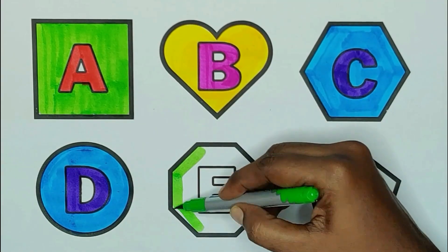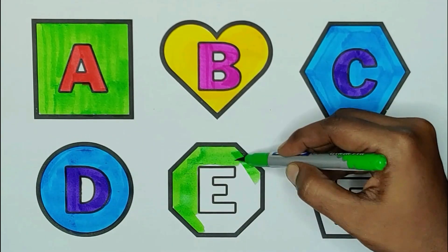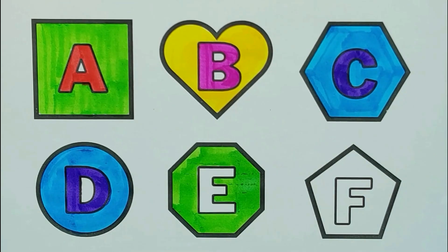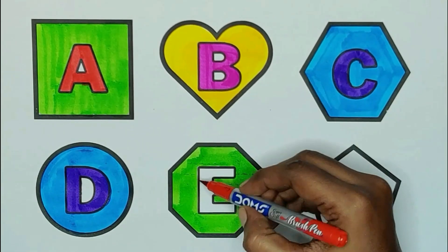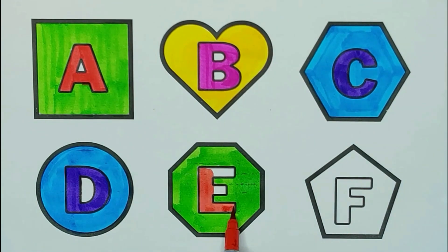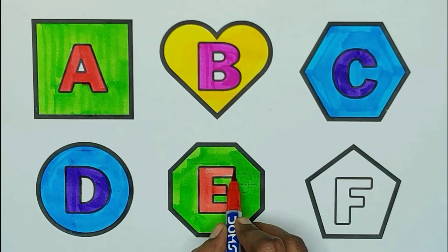Green color, octagon. The shape is octagon. Red color, E. E for elephant. E for egg.